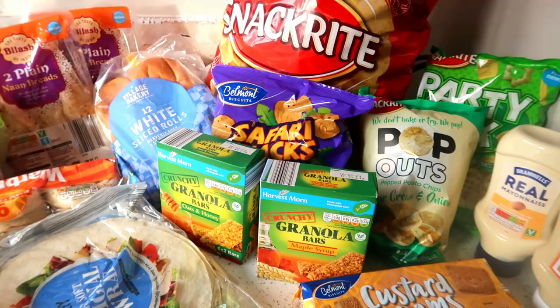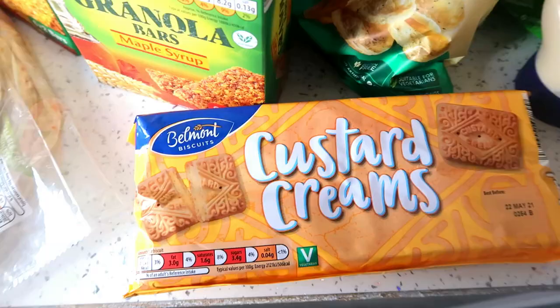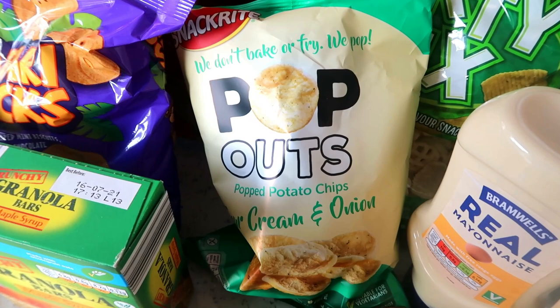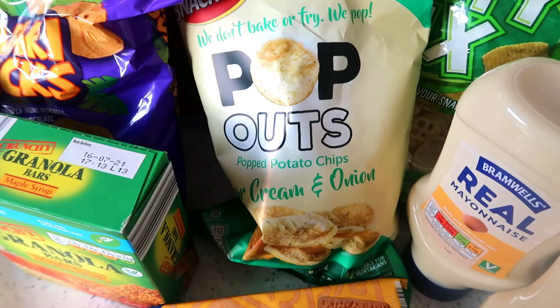Moving on to all the cupboard items. We've got some salad cream, some mayonnaise, and some custard creams — which according to Toby are the best custard creams ever, so Aldi officially do the best custard creams says my nine-year-old! Some pop-outs — these are really nice, they're like an imitation of another popular crisp brand; I can't remember what they're called so put it in the comments. Anyway, these are really nice — Peter gets all these sorts of things, he loves crisps.